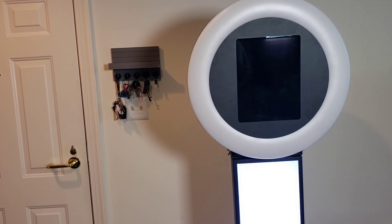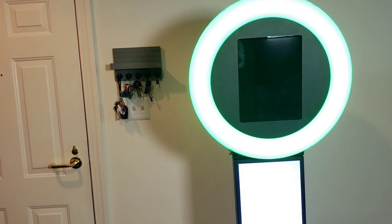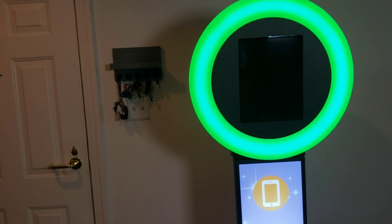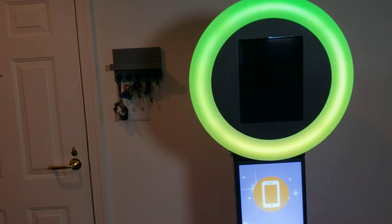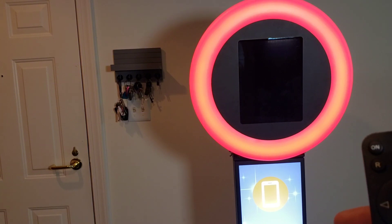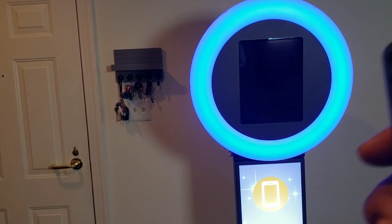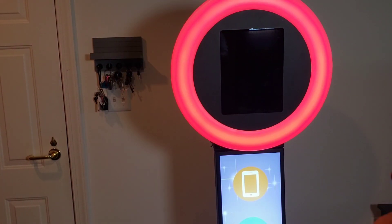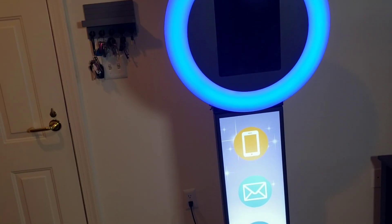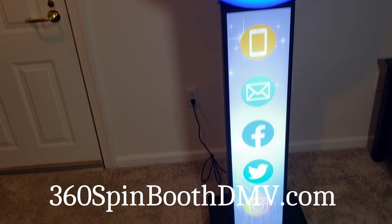The remote control controls the ring light, which can be turned on and off. However, as long as the unit is plugged in, the base will continue to charge the iPad that's in there, so you don't have to worry about plugging the iPad in separately. It has colors — red, green, and blue — as well as a white light that can be dimmed to a soft yellowish color. Again, it's very sleek and very portable.